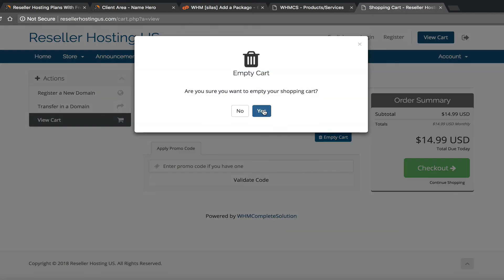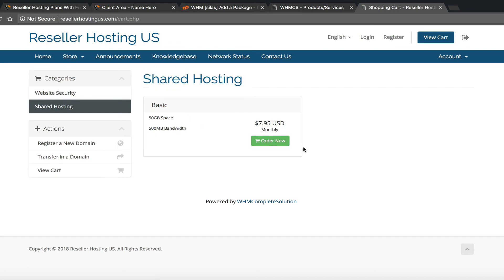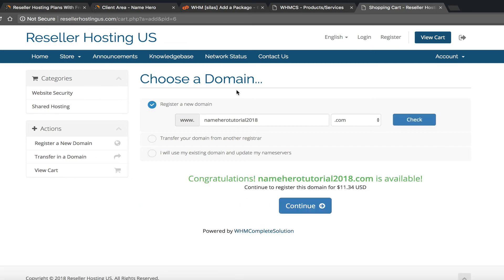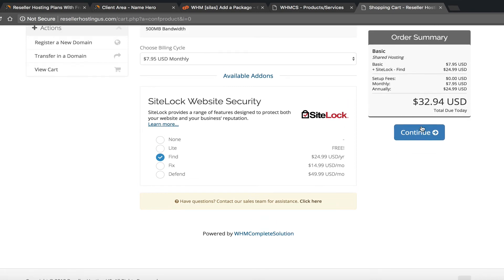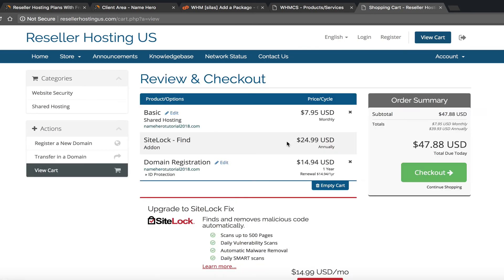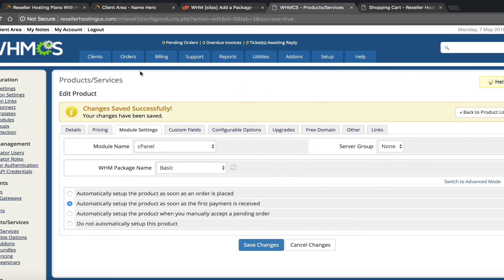Now if we go back to our shopping cart and empty it, then go back to the site, we can see the Basic Hosting package we just created. Click Order Now, register a new domain — let's say namehero-tutorial-2018 — continue, and now you can see the billing cycle and SiteLock automatically shows here. A free version is pre-selected and customers can upgrade per year or per month. Let's say they choose the Fix tier for $24.99 a year. SiteLock also shows up again at the domain registration step.